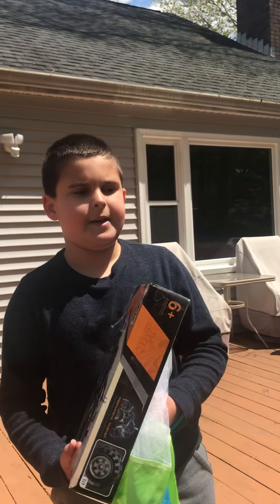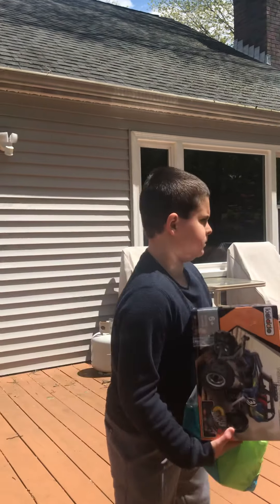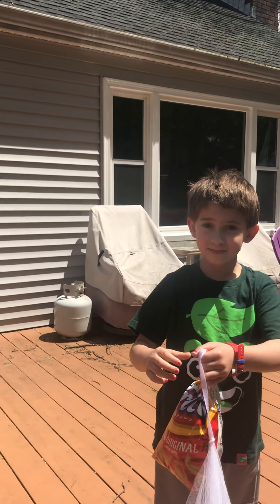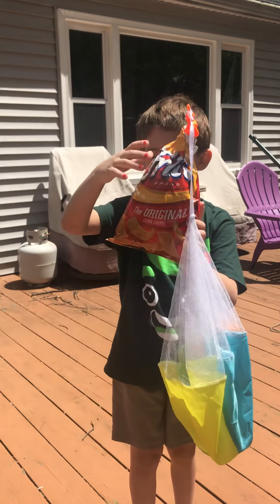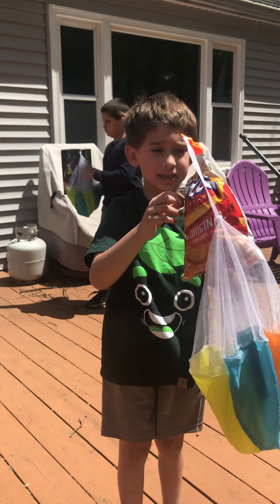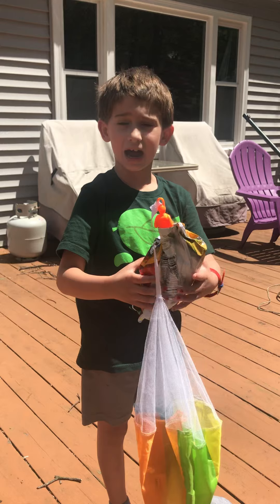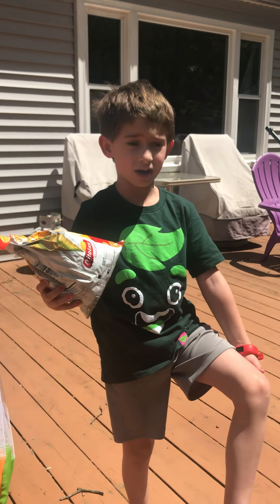I'm going to let the next contestant tell you how their contraption is going to work. So my thing has a parachute too, and I put a chip bag, and I dumped all the chips out, and I put some stuff in there — my egg is in this ball. I put in some tissue paper and lots of stuff.